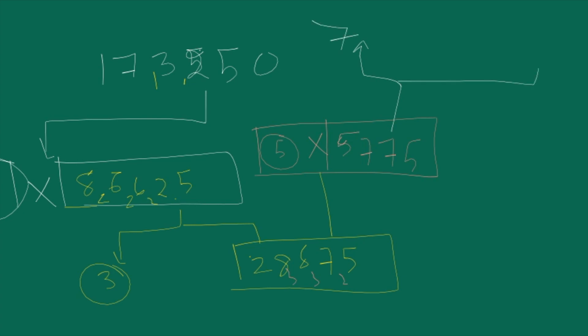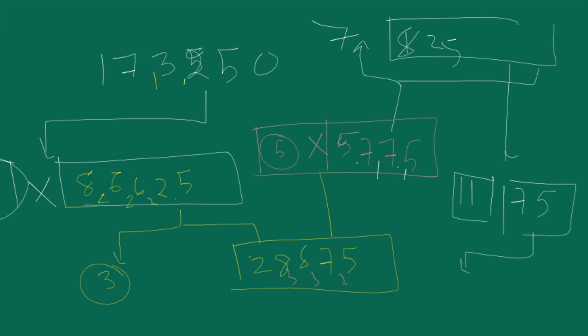If we divide again by 7, then we get 7 × 165. And if you divide this number by 11, so 11 × 15. And this 75 — is this a multiple of 13? No. Then 5 × 15, and again 5 × 3. So how many? 1, 2, 3, 4, 5, 6, 7 — there will be 6 numbers.